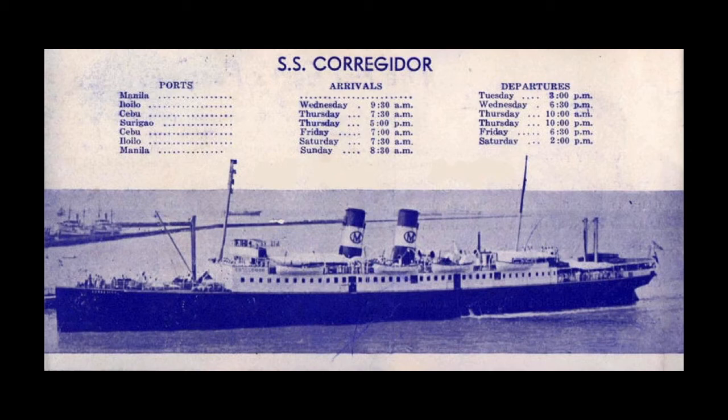In 1933, she was sold to Fernandez Hermanos Incorporated in the Philippines and renamed the SS Corregidor. For the next eight years, the Corregidor served as a luxury inter-island packet. Advertising for her makes particular mention of the air conditioning of her cabins, the excellence of her cuisine, and of her inviting bar. On December 7, 1941, the United States was forced into World War II by the Japanese attack on Pearl Harbor.